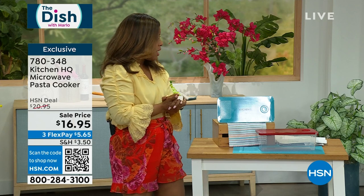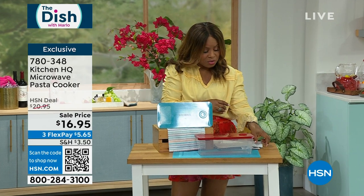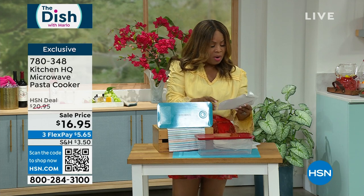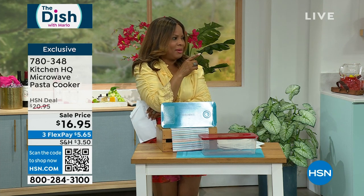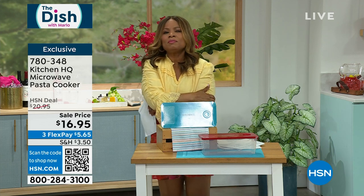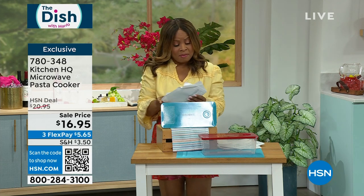Let's talk about the question of the day because we want you to get social with us. Yesterday we asked: what is the one dish you wish you knew how to make better? Mine would be my mom's macaroni and cheese. My mom is the best cook in the family, but I would love to master macaroni and cheese. I only made it great once, and I haven't gotten that 'oh my gosh, this is the best' reaction since. I've got to work on it.